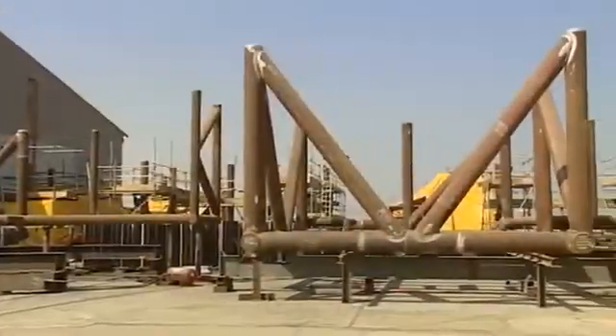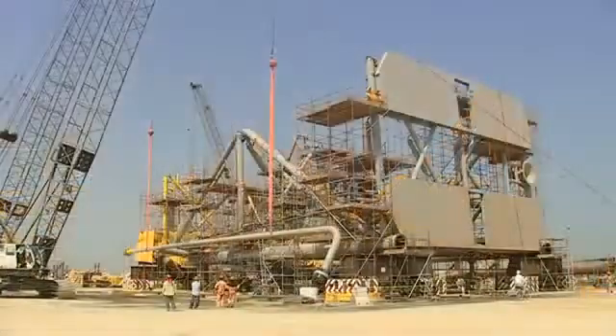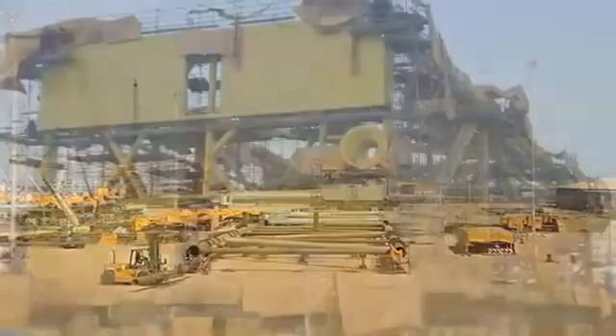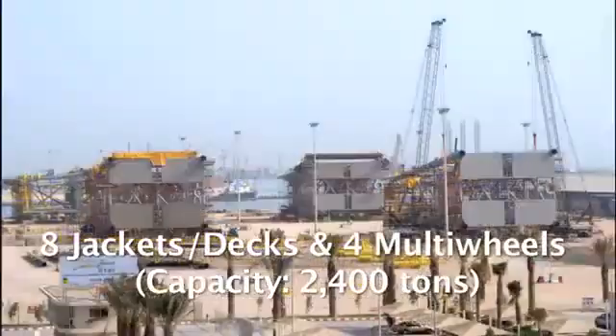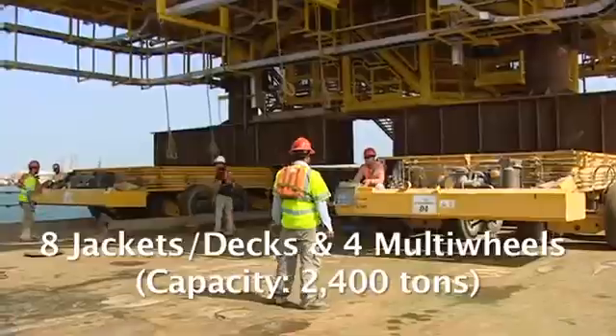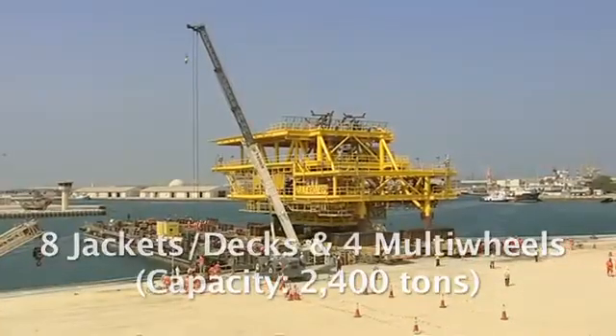The assembly area for jackets and decks is ground reinforced, backfilled, and equipped with full underground utilities. The capacity of this area is so large it can handle up to eight jackets and decks in parallel, as well as four multi-wheels with a total capacity of 2,400 tons for loadout activities.